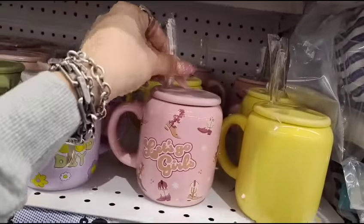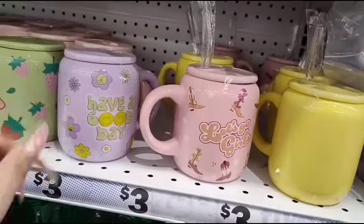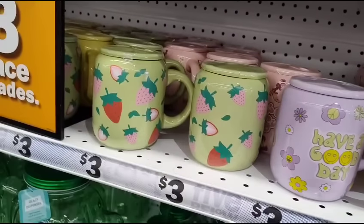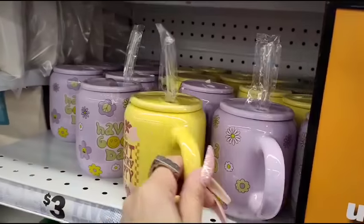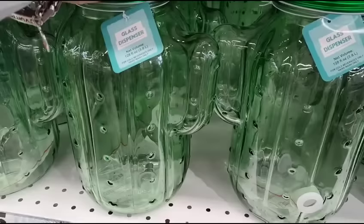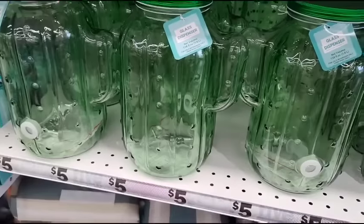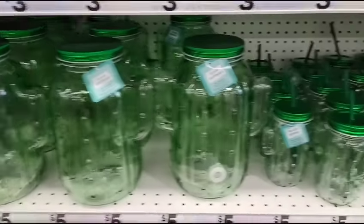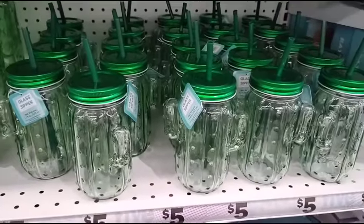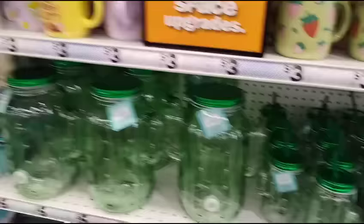Look at these mugs with the straw — $3 each. They have 'Let's Go Girls,' the strawberry, 'Don't Worry Be Happy,' and the glass cactus — turn it around and it becomes decor. They also have cactus tumblers as well, so I thought those were really cool.